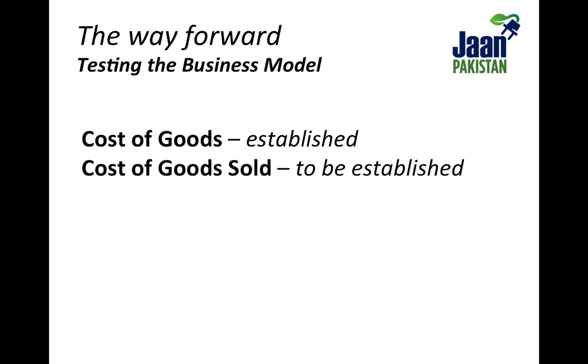We have established the cost of the product itself and through 2017, we will gain a deeper understanding of the cost of selling our indigenous goods. This includes: A) identifying and training agents of change; B) developing and implementing a behavior change communication plan; C) negotiating sales tax with the government of Pakistan to win subsidies to further amplify affordability; and D) understanding the product life cycle and using that knowledge to inform the current financial model.